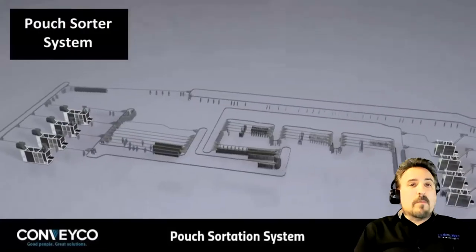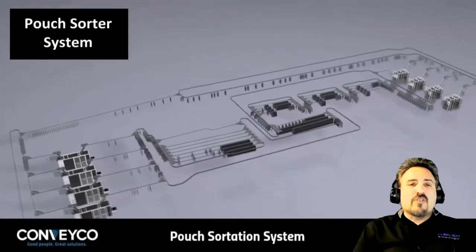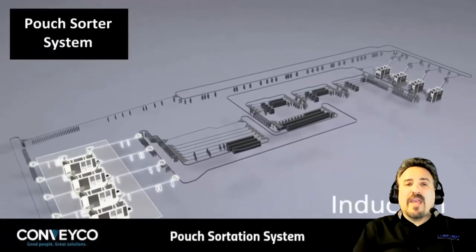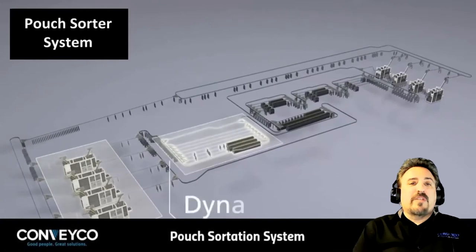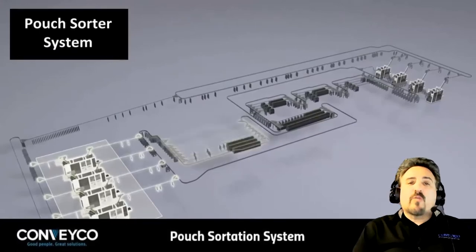We have a pouch or pocket sorter. Returned items can be inducted into a pouch, which is then stored and sequenced in an array of overhead conveyors. Every item is stored out of the way. When a specific SKU is either required to be put away or to complete an order, the pocket sorter will deliver the item, or items, to the correct workstation.